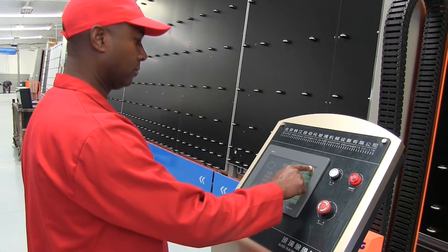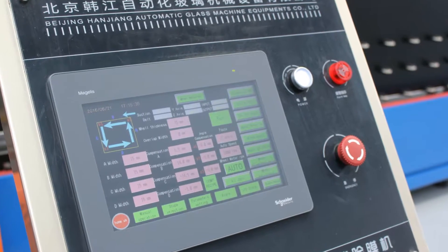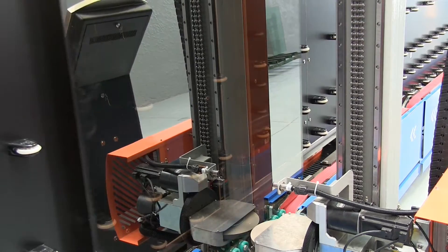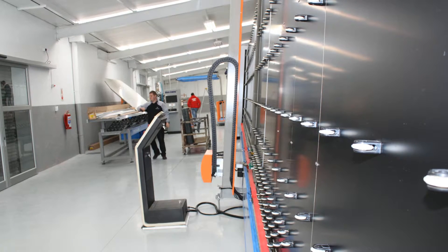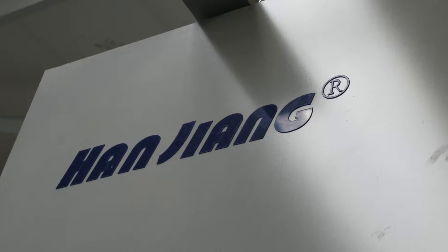The movement of the glass through the line is controlled via a PLC system, allowing for maximum productivity and flexible control of the production procedure. The high-speed IG line is 46 meters in length and was manufactured by Han Yang.